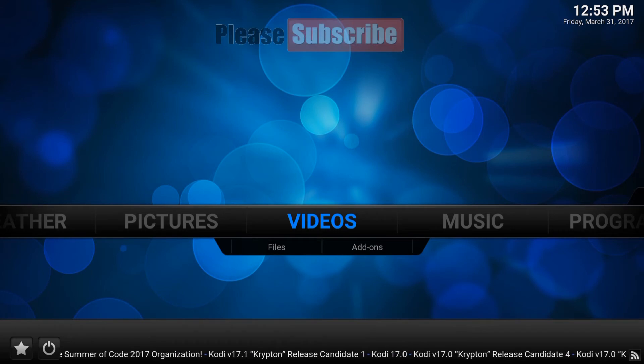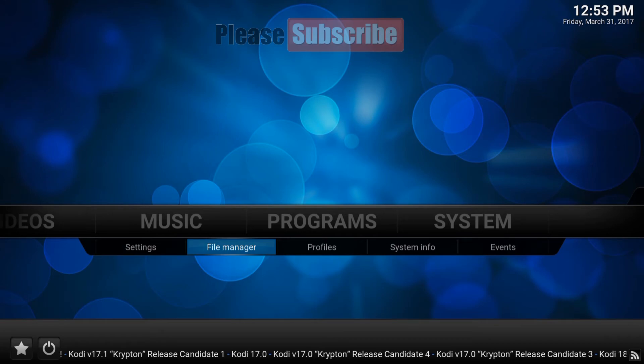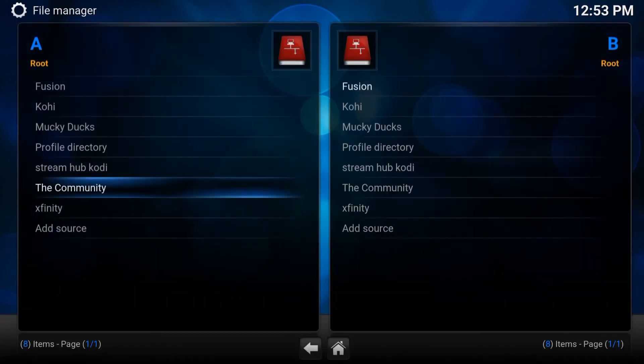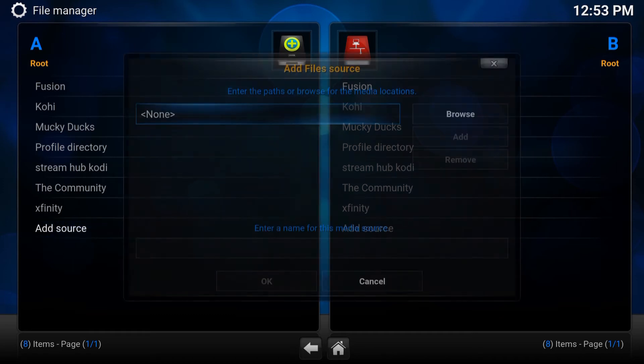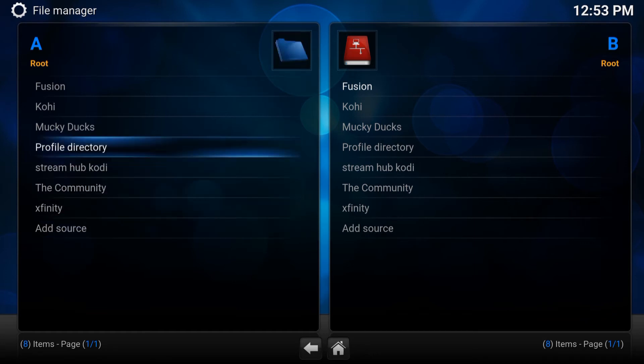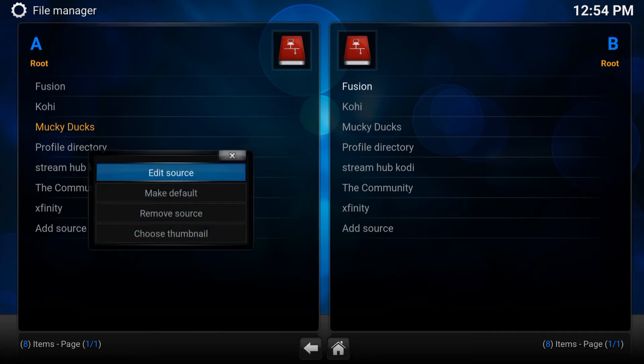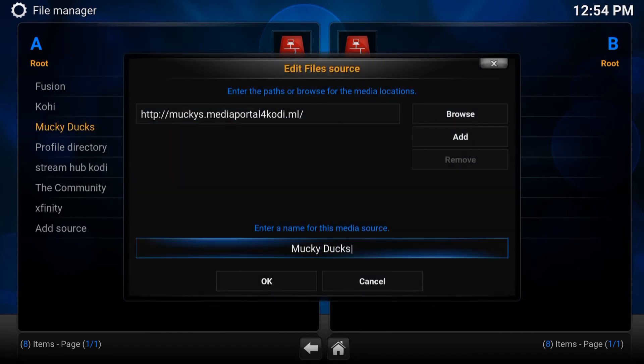Now I'm going to show you how to install M4U. Go to Systems, then submenu to File Manager, and enter. For you, go to Add Source all the way at the bottom. You will enter the path. I already have this installed, so I'm going to show you what to write down. Go to Add Source and enter this exactly — pause the video if you have to: muckeys.mediaportal for Kodi. I will put this URL in the description of this video to make it easier for you guys.